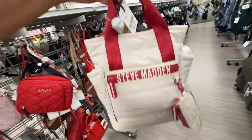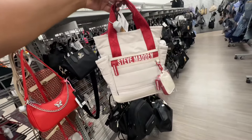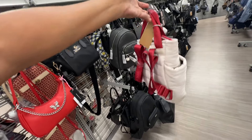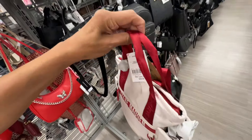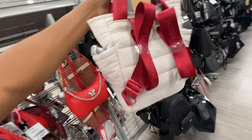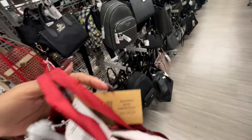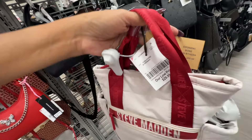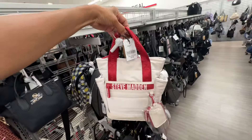Oh, this is a cute Steve Madden backpack — chalk and red, pocket on the side, zip top, top handle, web strap with a pouch. She is so cute! The name is Mini Thea — retails for eighty-eight dollars and it's thirty dollars here.